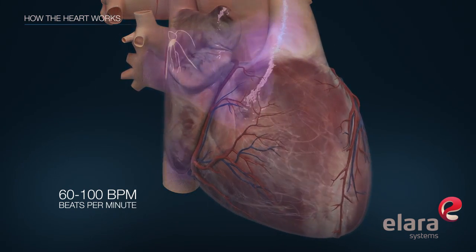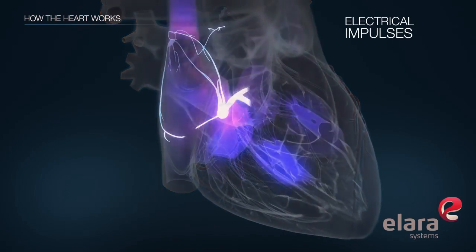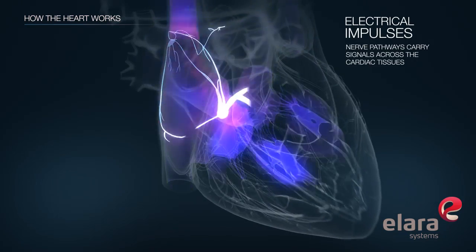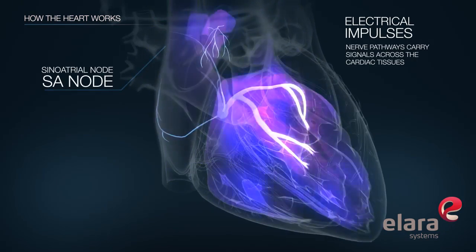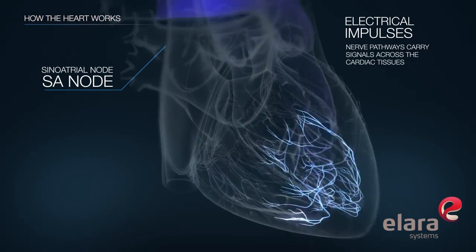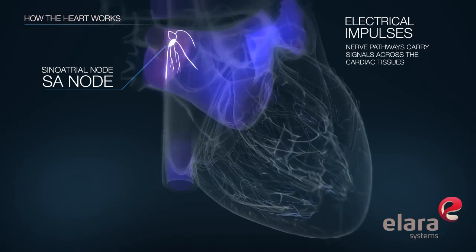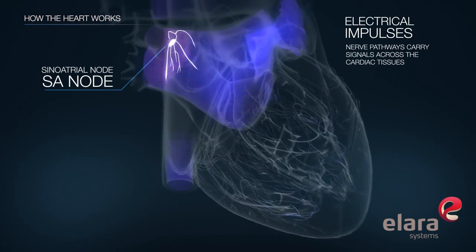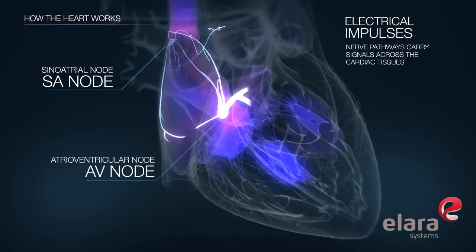The heart's beating rhythms are driven by electrical impulses within the heart. In a normal heart rhythm, electrical signals originate in the heart's natural pacemaker, the sinoatrial node, also called the SA node. These electrical signals travel from the atria to the ventricles in a defined rhythmic pattern, passing through the atrioventricular, or AV node.